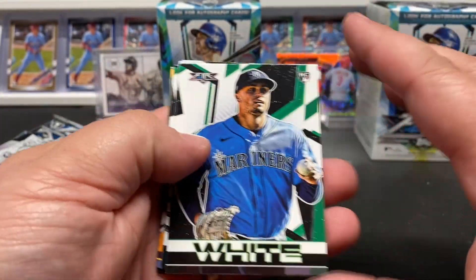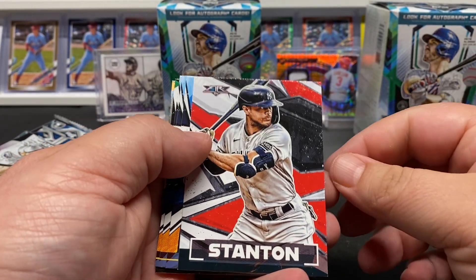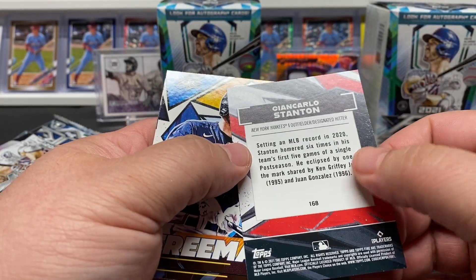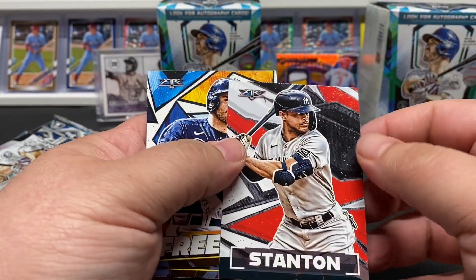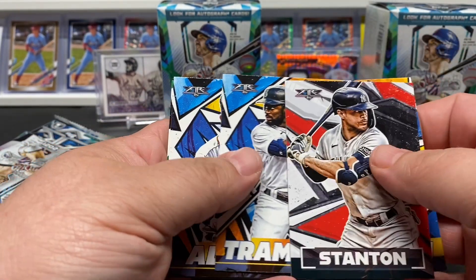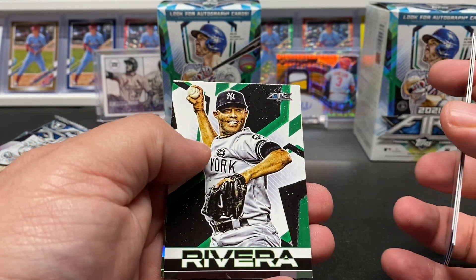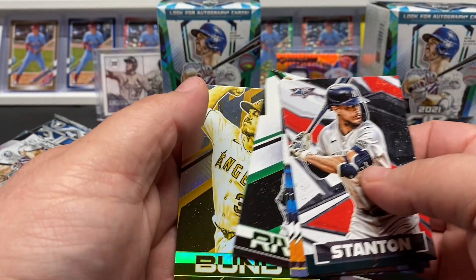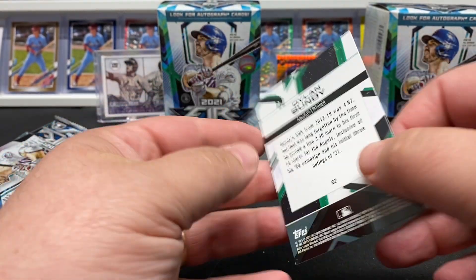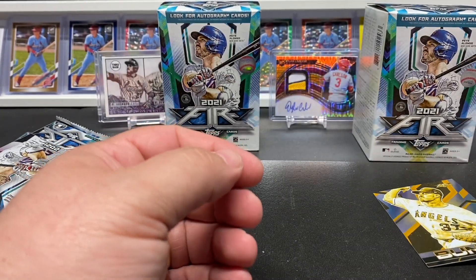Start off with an Evan White. Rookie Stanton, Freeman, Trammell rookie, Altuve, Mariano Rivera — and our first gold is Dylan Fundy. That's our first gold.